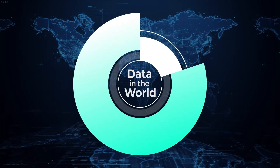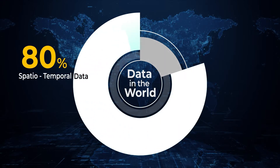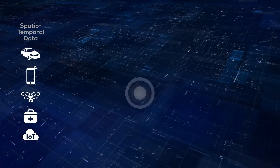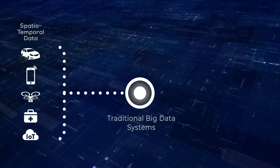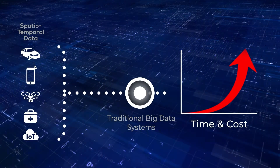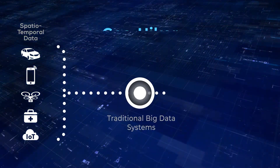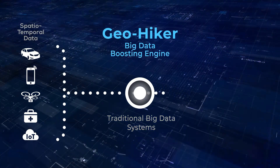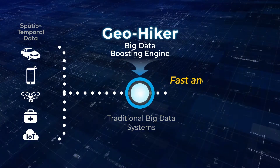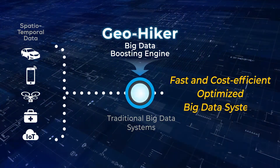Big data is rapidly increasing. 80% of all data in the world is spatio-temporal data relating to both space and time. Processing this type of multidimensional data with traditional big data systems is more time-consuming and costly than it needs to be. Spatio-temporal engineering platform Geohiker is a big data boosting engine that can be easily applied to existing big data processes to enable faster and cheaper processing of spatio-temporal big data.